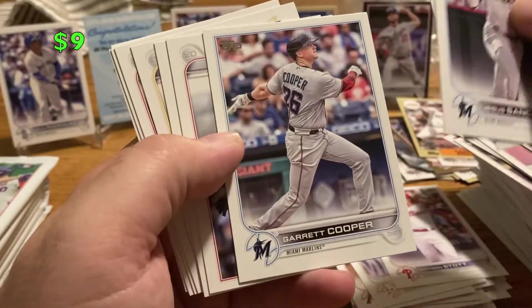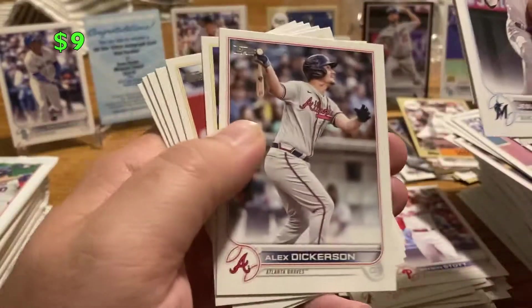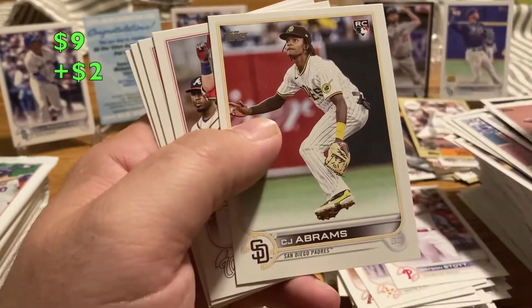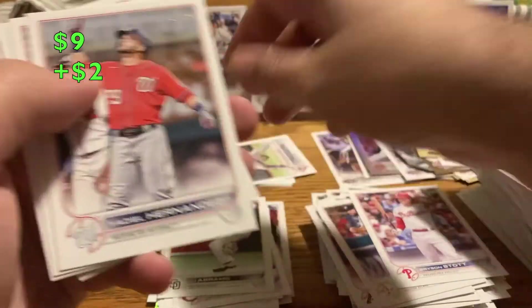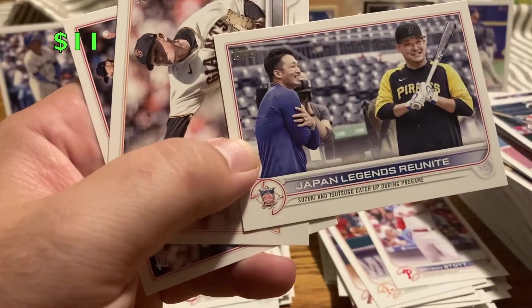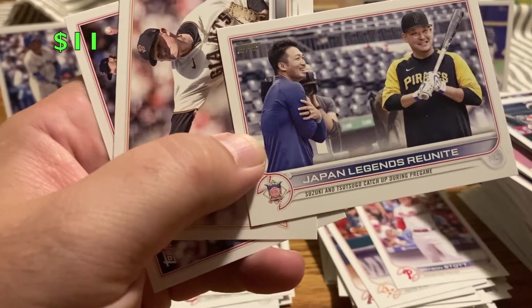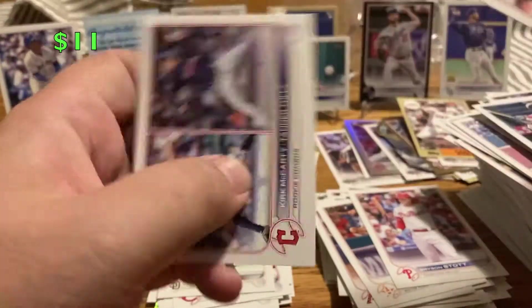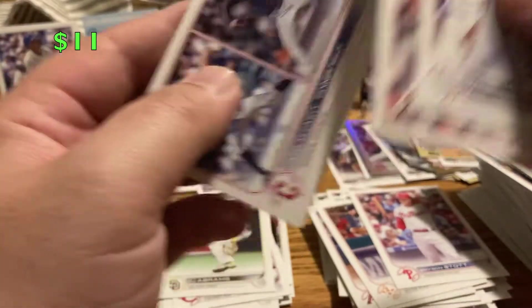Luke Raley, Garrett Cooper, Alex Dickerson, Roberto Perez, CJ Abrams rookie — there's another rookie that we're looking for. Yael Hernandez. This is a pretty cool card — Suzuki and Tsutsugo. Put it in the kind of cool pile. Logan Webb, and Indians Tully and McCarty.